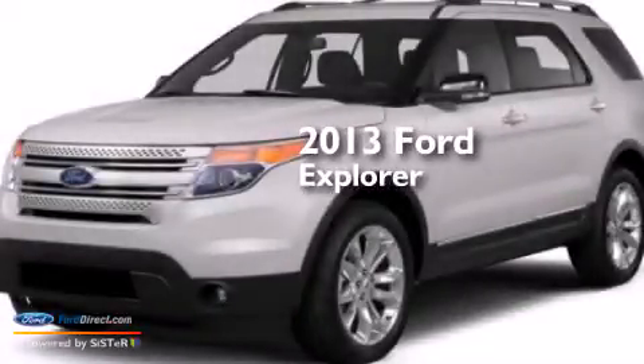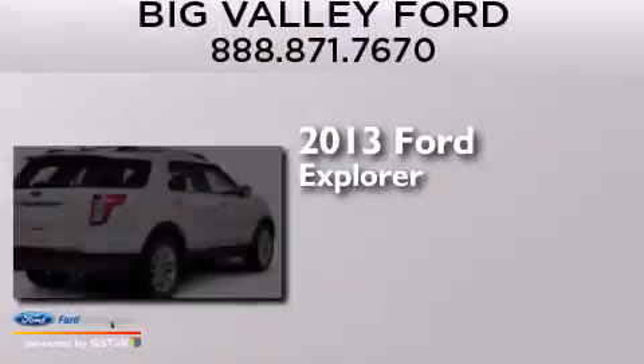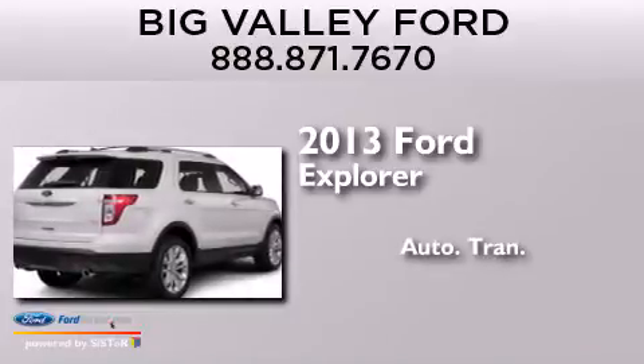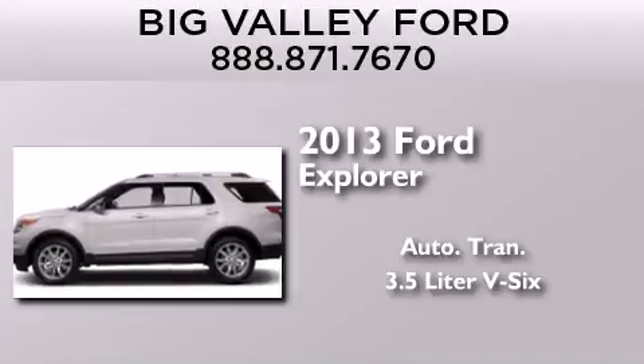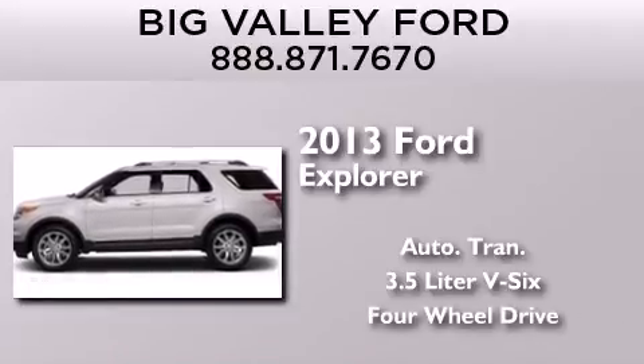This is a brand new 2013 Ford Explorer. This SUV has an automatic transmission, a 3.5-liter V6, and the added safety and control of four-wheel drive.